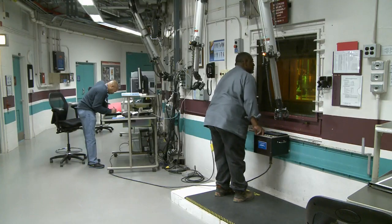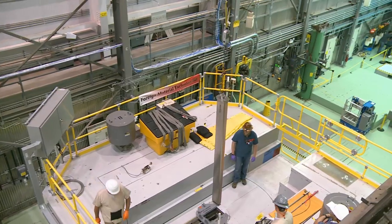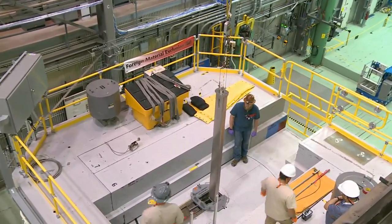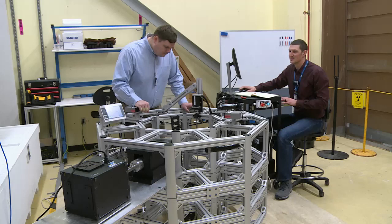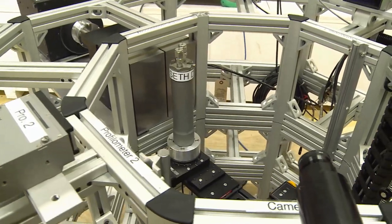We can also test, characterize, and validate new materials and components right here at INL. In fact, 2018 saw the first irradiation of advanced manufactured test capsules using the TREAT reactor, and they have already undergone post-irradiation examination at the Materials and Fuels Complex.